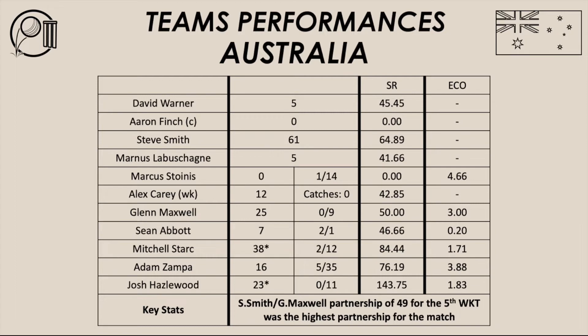Marcus Stornis is also under pressure. Yet again he failed, getting out for a duck. He hasn't really done much in the last few years and is one who should be really concerned about his spot, with Cameron Green lurking and doing well — Green could be the number one all-rounder in this side. Stornis needs to score runs in the last game. He took a wicket in this second game, but first and foremost he's more of a batting all-rounder. Australia's top order have not learned from what happened against Zimbabwe or New Zealand in game one.